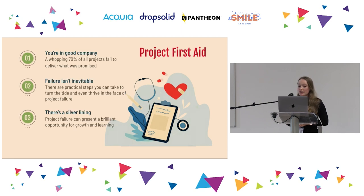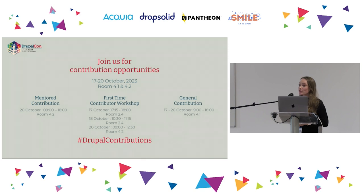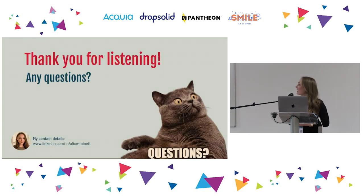If you only take one thing away from today, I hope it's that if you've ever had a project go off the rails, you're really not alone and it's not all doom and gloom. There are some tangible things we can pack into our emergency kits to prevent, turn the tide on, and even thrive in the face of project failure. Thank you all so much for listening — please feel free to share feedback and check out the contribution opportunities and workshops.